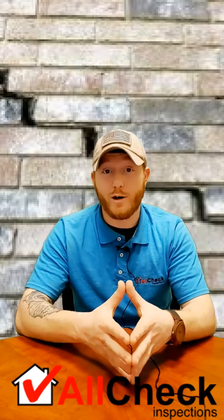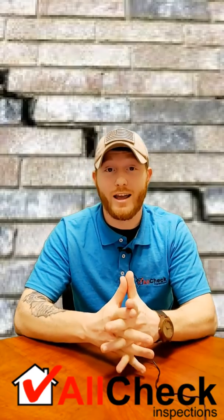For more information about the home inspection process, you can visit our website at allcheck.biz.